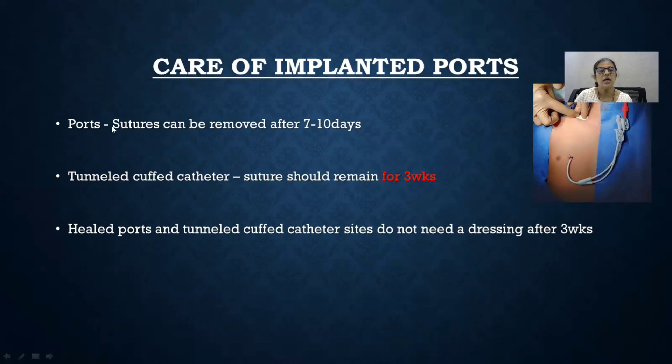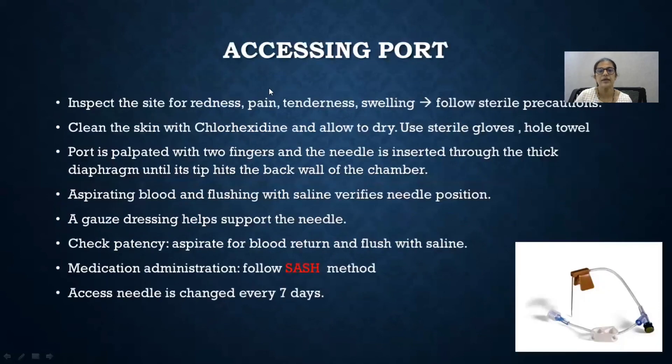For the care of ports, sutures can be removed after 7 to 10 days. For tunnel catheters, sutures have to be kept for 3 weeks, but after that they do not require much maintenance except flushing. For accessing the port, inspect the site, clean the skin with chlorhexidine, palpate the port with two fingers and fix it, then insert the needle through the diaphragm. Aspirate blood and flush with saline using the SASH method: saline, administer the drug, again saline, and then heparinized saline. The access needle should be changed once every 7 days.